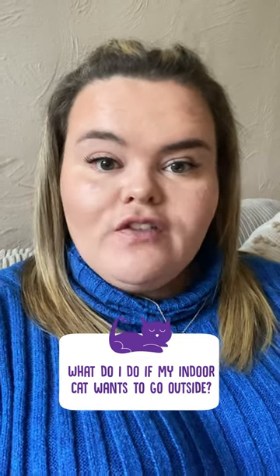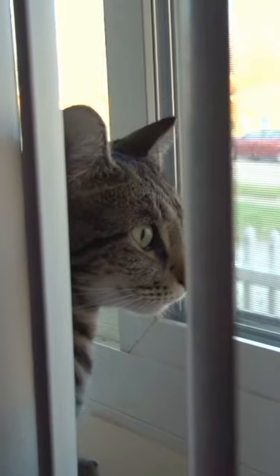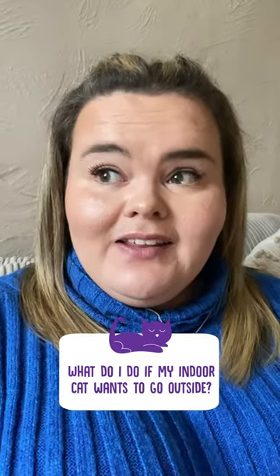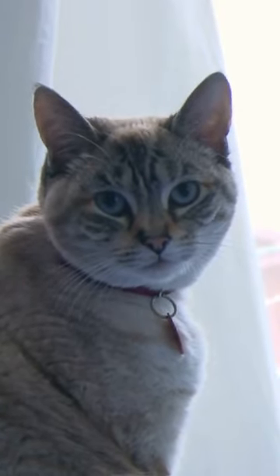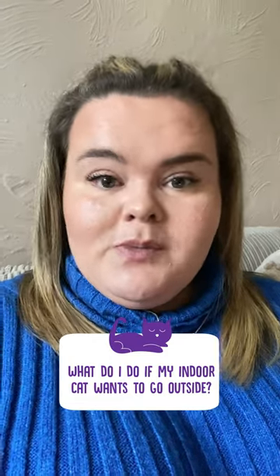You may have an indoor cat that all of a sudden is always trying to escape, but you want them to stay as an indoor cat. What can you do to help that? It's fairly reasonable for a cat to want to go out and explore. A lot of the time it'll just be curiosity — they can see the outside world and they want to go and see what's out there.